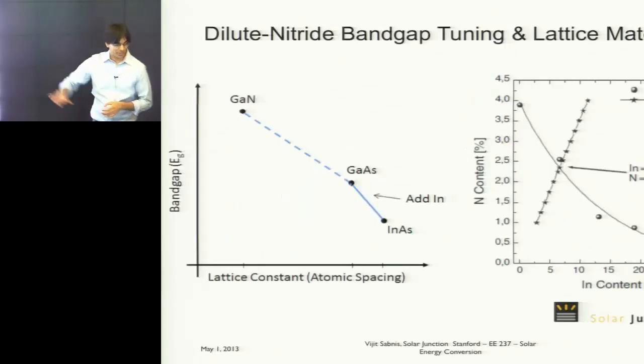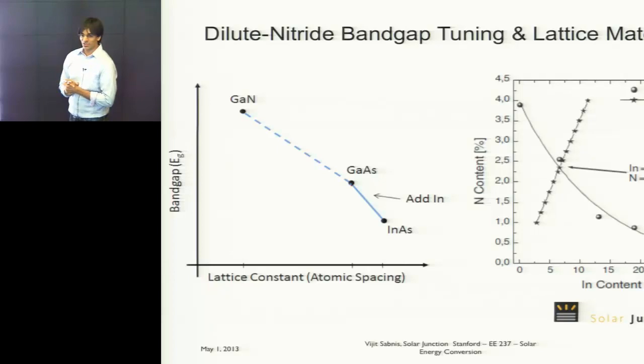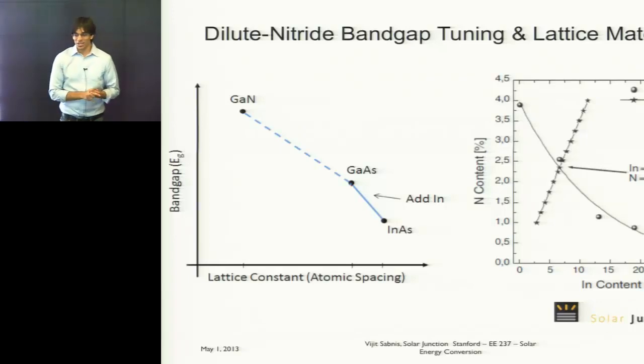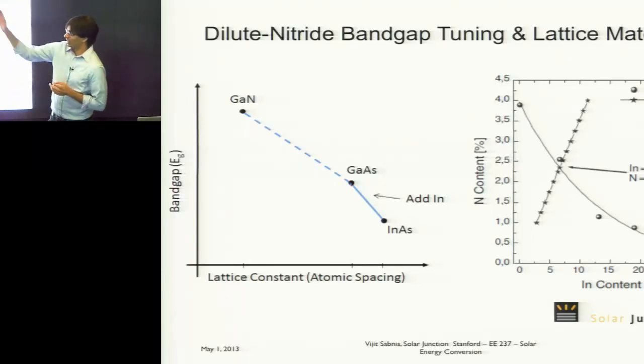I just want to end with what we do at Solar Junction and what the future looks like. What we started in the Harris group back around 1997 is working on a set of compound semiconductors called dilute nitrides. This is really interesting. If you look at gallium nitride, which has a very high bandgap, a totally different crystal structure — hexagonal — and a very small lattice constant, compared to gallium arsenide...